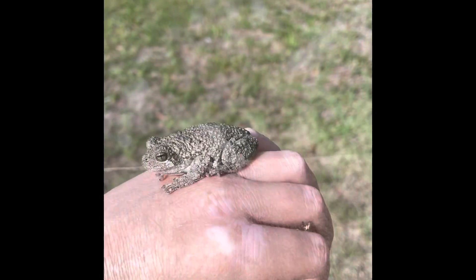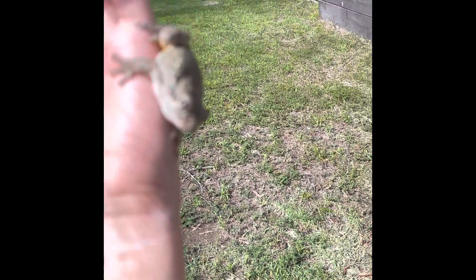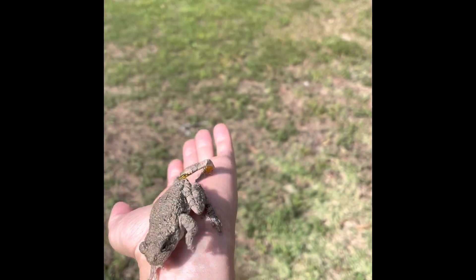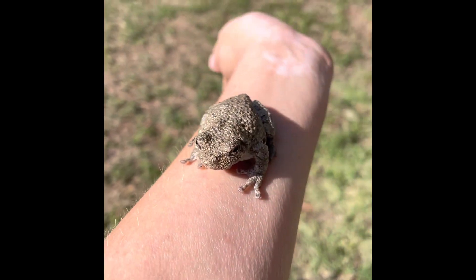I just caught this guy. This is the bigger version of what I showed you a second ago. You can see the orange legs when it walks. I saw this awesome gray tree frog.